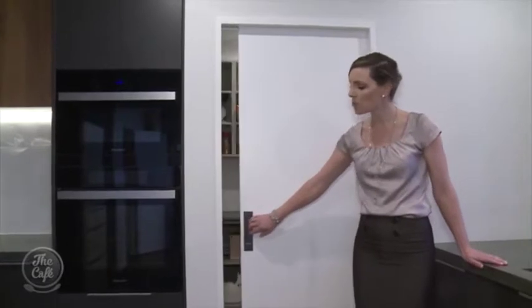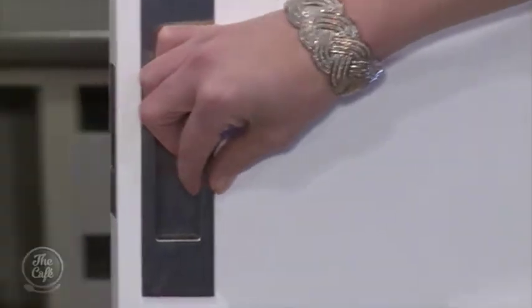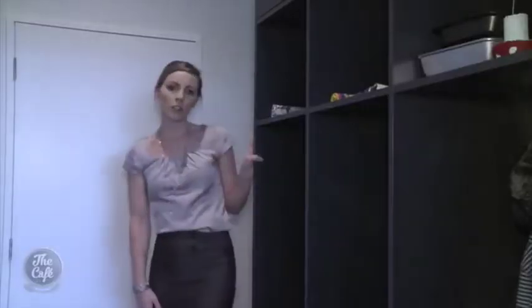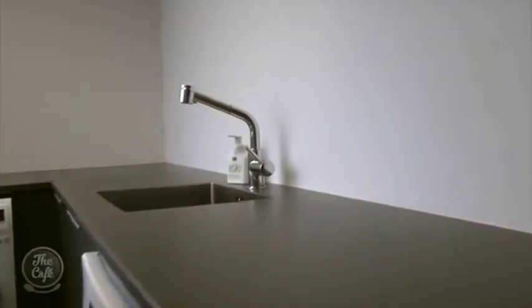We've also got this large walk-in pantry with a cavity slider door to conveniently hide the mess away. Another storage solution in this home is these kids' cubbies — as the kids come through the garage they can leave their school bags and coats here. Kim has also designed functional laundry cabinetry.